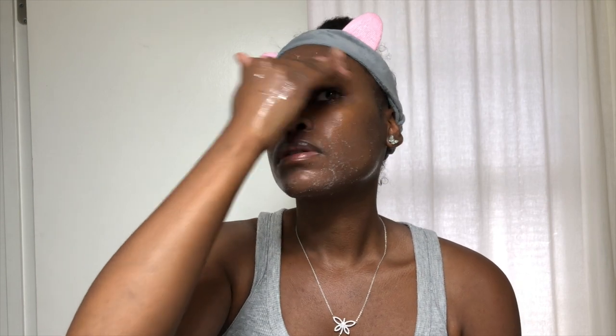Exfoliating helps with skin cell turnover by breaking down dead skin cells, which gives us smoother, more radiant skin — skin that just glistens and glows. It unclogs the pores, which can make them appear smaller, and prepares the skin for the next step in your skincare routine. The exfoliating powder is gentle on the skin and can be used daily or two to three times a week. I use it two to three times a week.